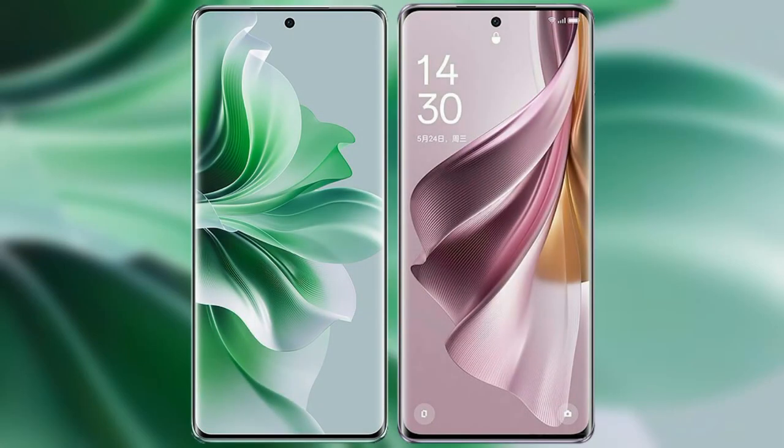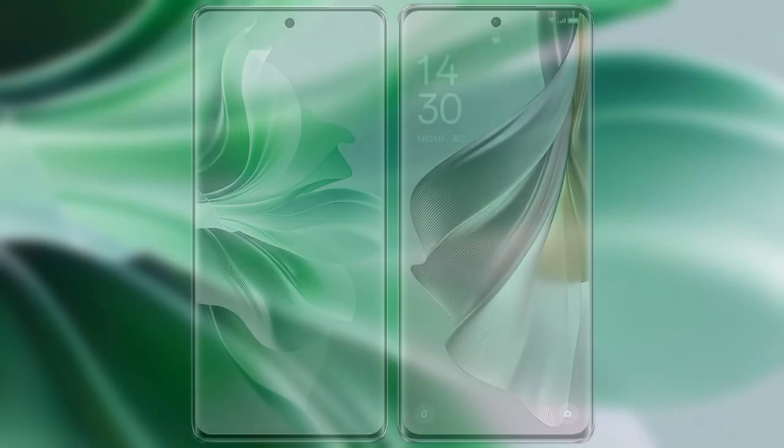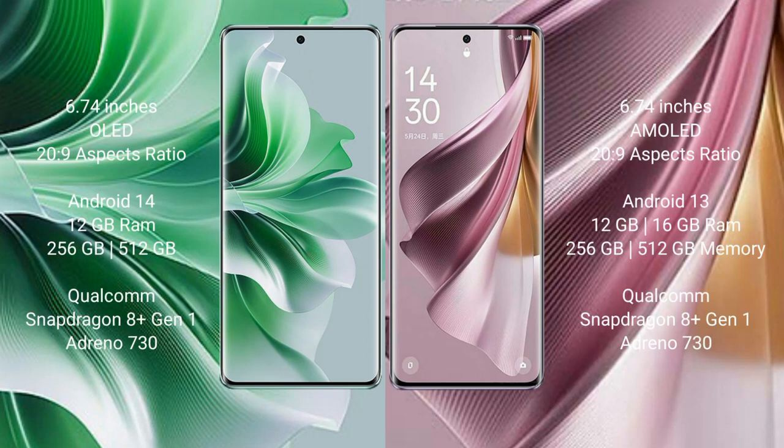I will compare the new Oppo Reno 11 Pro with Oppo Reno 10 Pro Plus. The Oppo Reno 11 Pro comes with a 6.74-inch OLED display and aspect ratio 20:9. The Oppo Reno 10 Pro Plus comes with a 6.74-inch AMOLED display and aspect ratio 20:9.